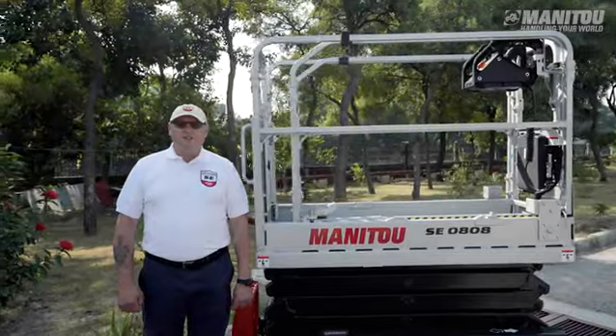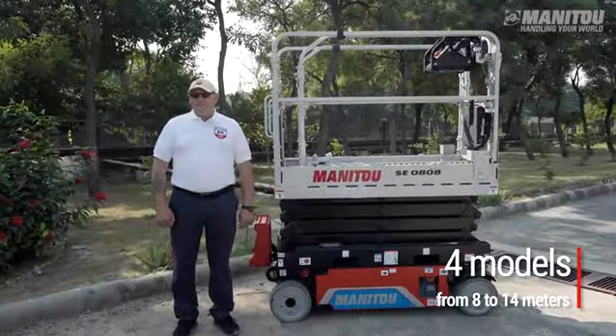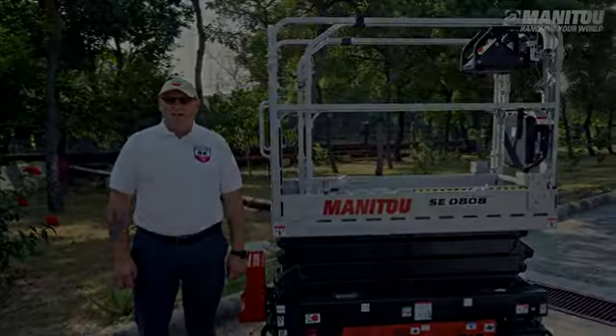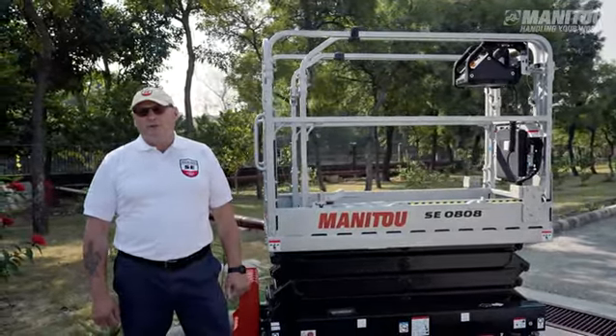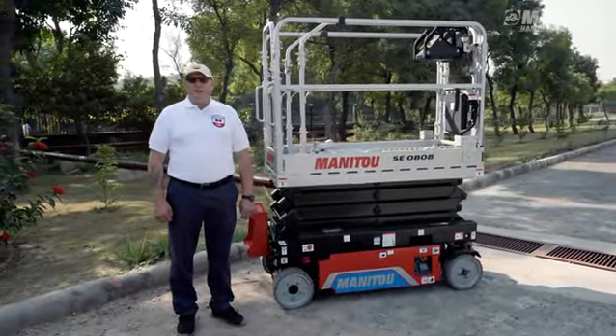The SE 0808 is the first scissor lift in our four model range: an 8 metre, a 10 metre, a 12 metre and a 14 metre, which corresponds to the core range of this market. There is a specific architecture for the 8 and 10 metre models and a second for the 12 and 14 metre models. This range is dedicated to the construction, industrial and rental markets.